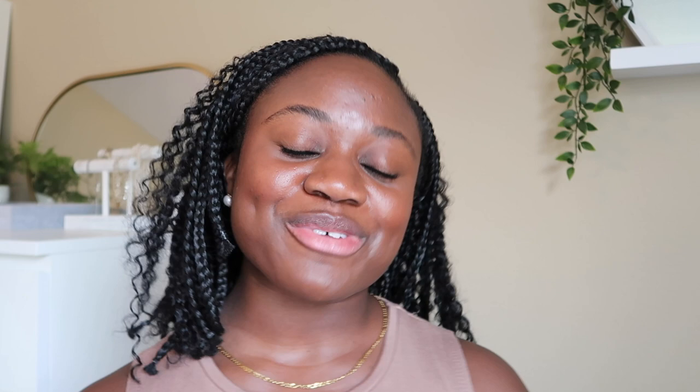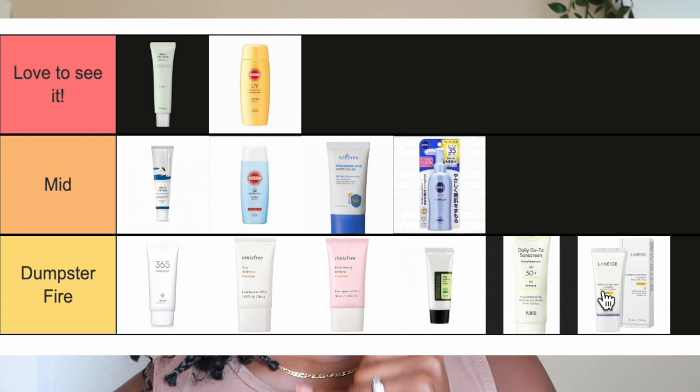That's all of the Asian sunscreens I've tried. If you disagreed with any of my placements or think I was spot on, let me know in the comment section below. If there are other Asian sunscreens you'd love to see me review, leave that in the comments too. Next week I'll be doing a review on the new Trader Joe's sunscreen, which is supposed to be a dupe for the Supergoop Unseen Sunscreen. The week after that will be another sunscreen ranking video for all the non-Asian sunscreens I've tried. See you then!